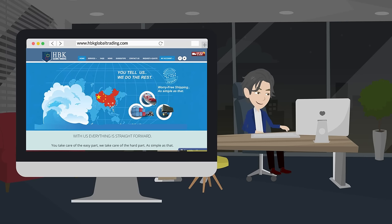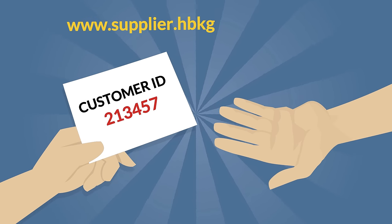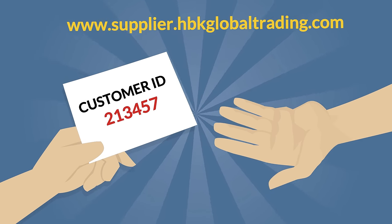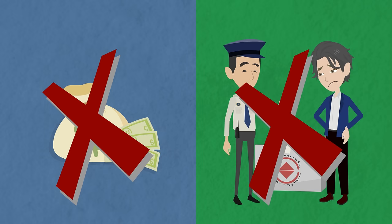Simply register on our website so you can get your customer ID number. Give it to your supplier together with this link: supplier.hbkglobaltrading.com. No more tedious and costly requirements. No more hassle with customs.